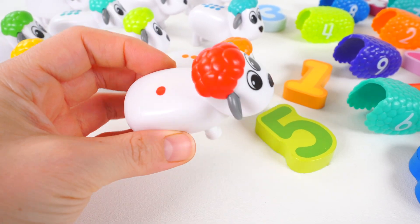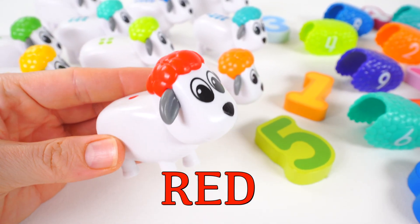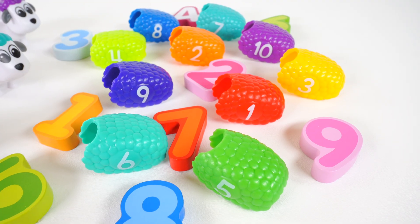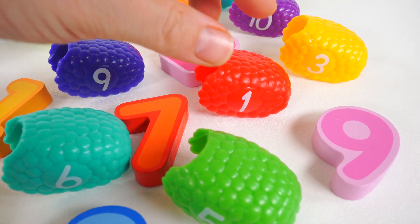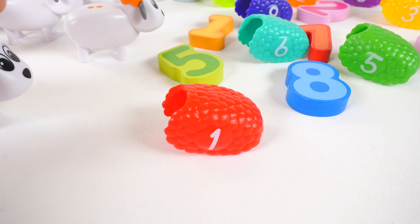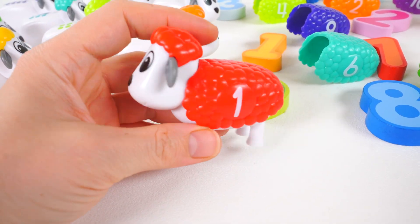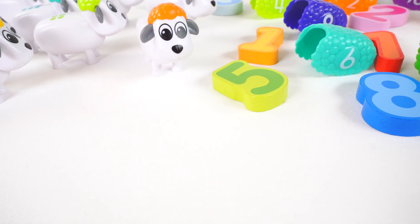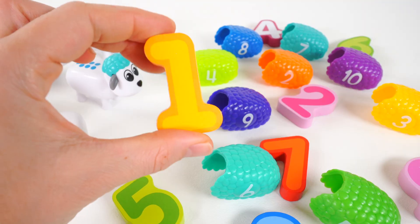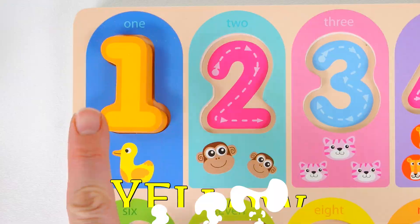Here's this sheep. It's the color red, and it looks like there's one red dot. That means we need to look for a red wool that has the number one on it. Do you see it? Here it is — a red wool with the number one. Let's see if it fits. It's a perfect fit! And look here, it's the number one — a yellow number one.